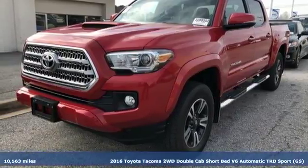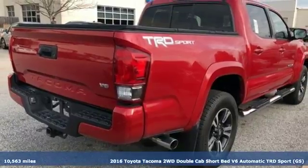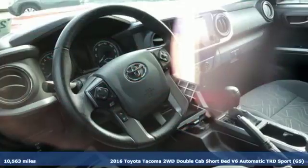It's a 2016 Toyota Tacoma. For as long as you can remember, there has always been one constant: your love for a solid truck.